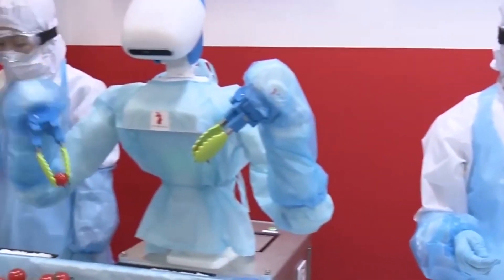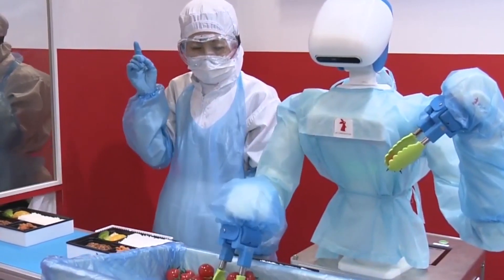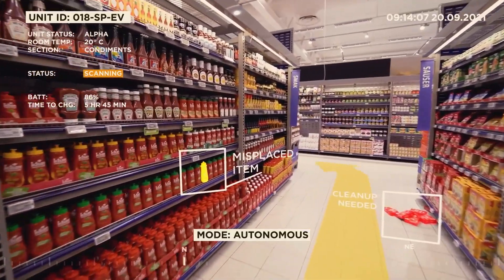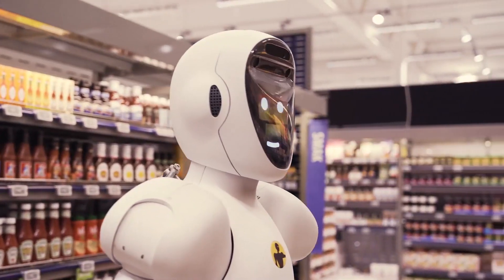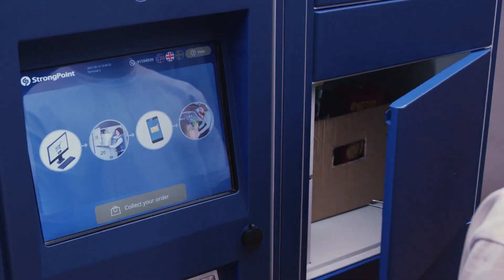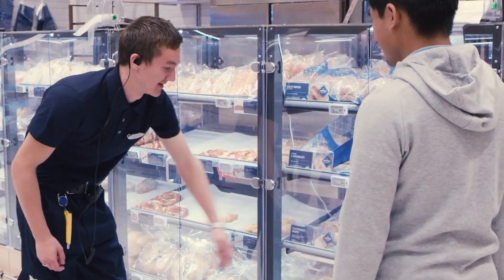In the robot-powered grocery store of the future, shopping is no longer a chore but an immersive and efficient experience. With the help of automation, AI, and robotics, this grocery store offers convenience, speed, and a glimpse into the exciting possibilities of retail innovation. Welcome to the future of grocery shopping.